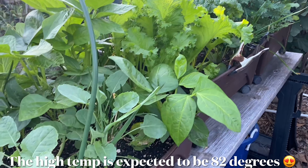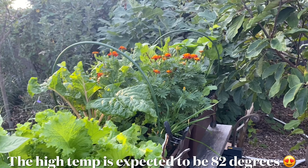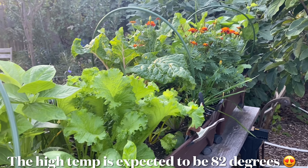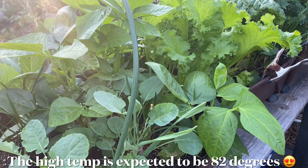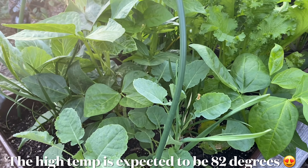Beautiful weather right now. It's 65 degrees, but it's going to be 90 degrees on Monday. So we have to protect our seedlings with a little shade if that temperature lasts longer than predicted.